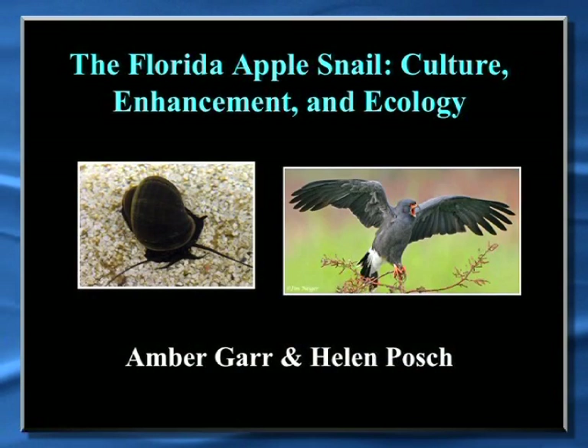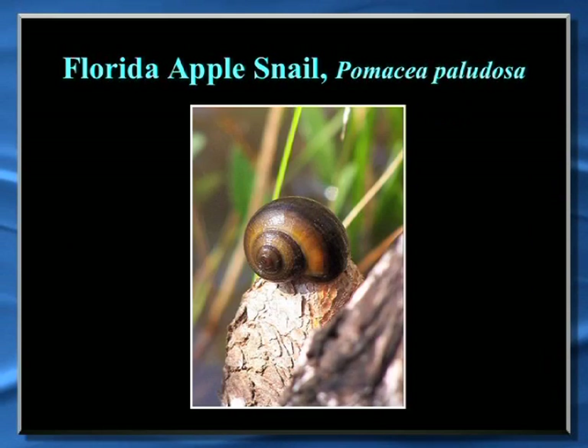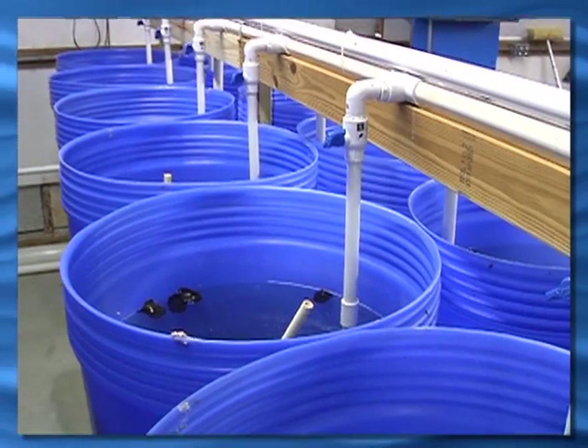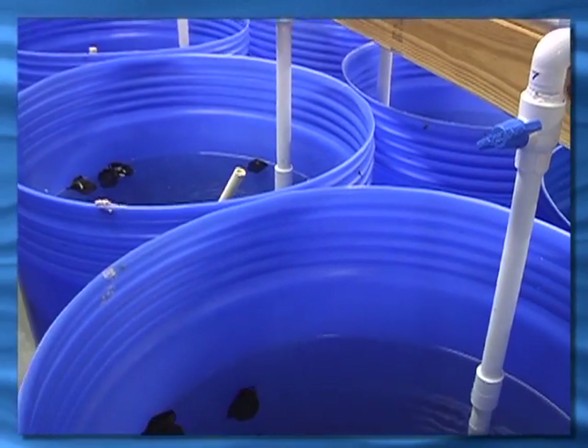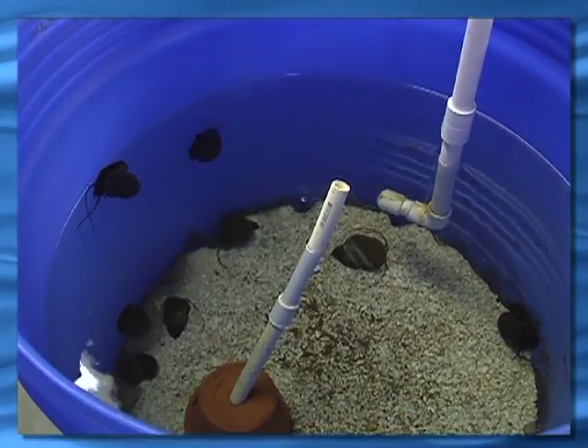This is one of our aquaculture projects that we were able to get funding for with the license plate money. I put Helen up here too because she was my technician, and we worked side-by-side very closely for many years on this project. The Florida apple snail is the largest freshwater native snail in Florida. We were tasked back in 2007 with a contract with the South Florida Water Management District to figure out a way to culture the apple snail in captivity at a reasonable cost so that we could potentially look at restocking programs.